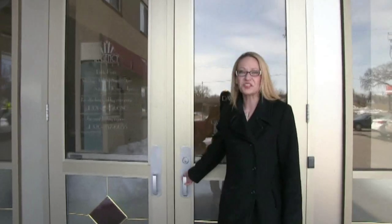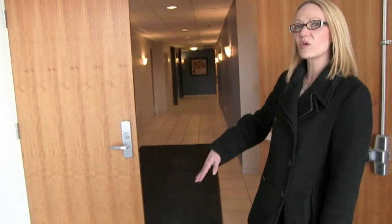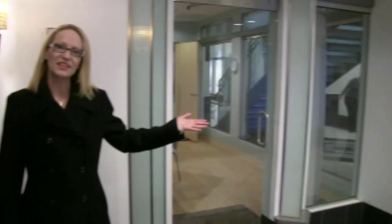Here we are at the back entrance of the Regency Building — come on in. There's an elevator down the hall. You want to take it to the first floor where there's stairs to your left. Whether you take the elevator or the stairs to the main floor, you will find the entrance to Montre Salon and Spa.